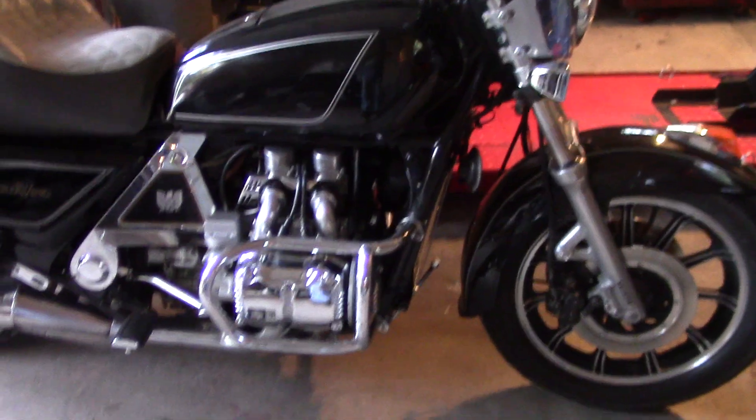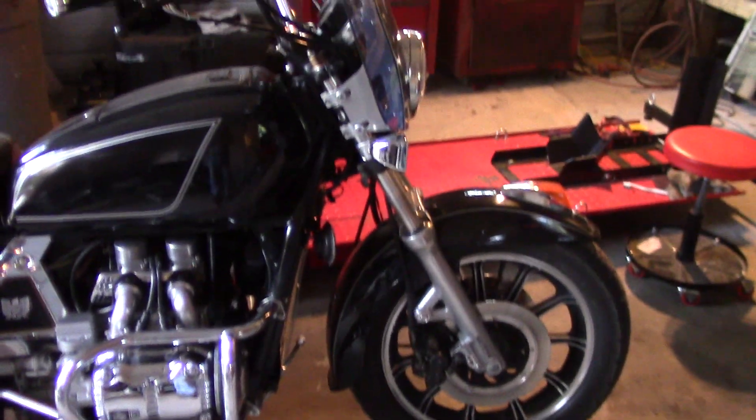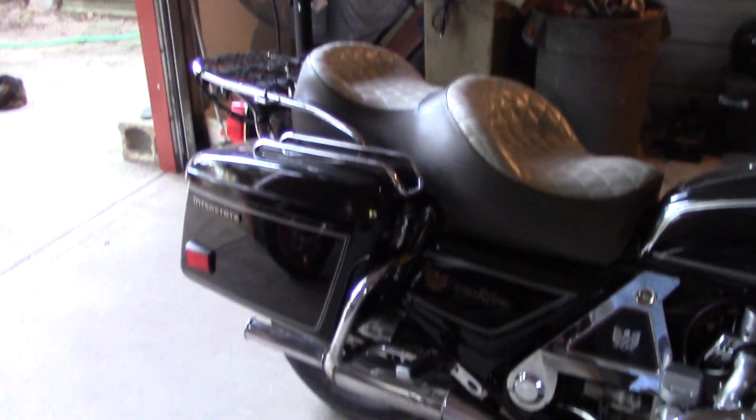There's my assistant director, Lucky. Okay, four-cylinder engine, four carburetors — the thing runs really sweet, smooth running motorcycle.